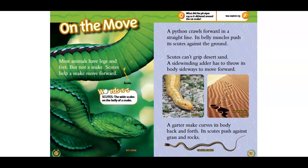Scoots can grip desert sand. A sidewinding adder has to throw its body sideways to move forward. A garter snake curves its body back and forth. Its scoots push against the grass and rocks.